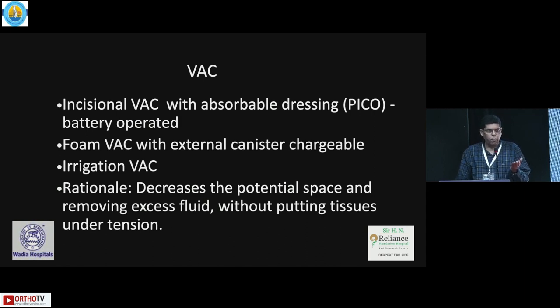Then there is a regular foam VAC with an external canister — it's a little more cumbersome. And now there are irrigation VACs, which are basically foam VAC systems with irrigation using antibiotics, silver nitrate, etc. The rationale for use is especially related to the potential space and removal of fluid.